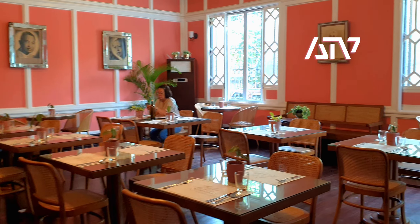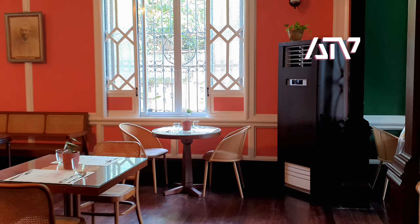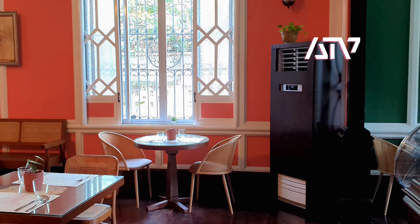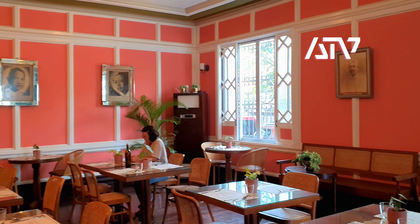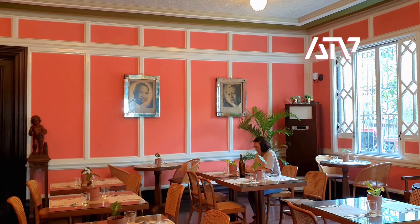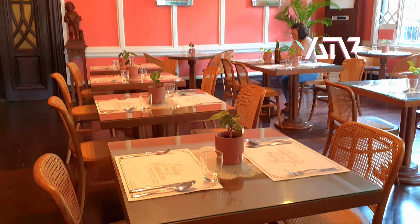So the main entrance leads to a function room. We have these pictures — I think these are pictures of the owners. There are two of them, the couple, and then we have the tables and chairs set up.